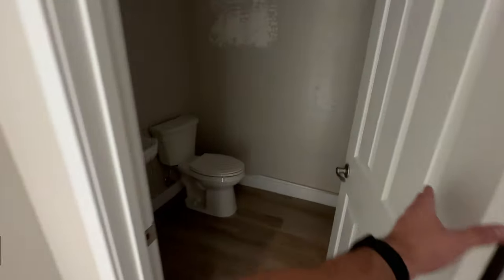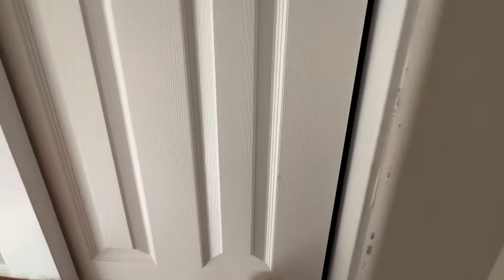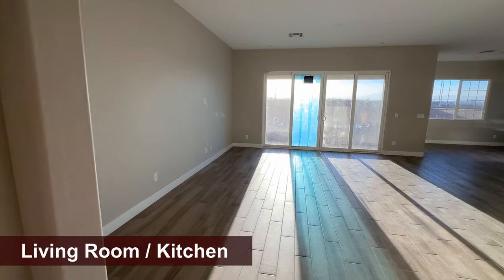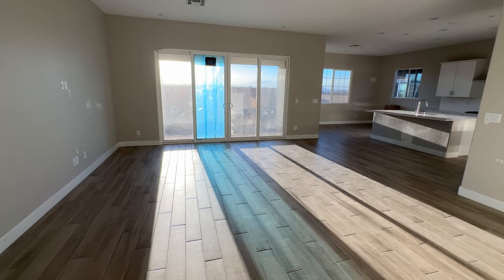Going back into the hallway toward the open floor plan, to the right we have a powder room, which is really nice to have. A lot of single-story homes don't come with a powder room — they usually share the bedroom bathroom — and that's not ideal when you have guests over and they have to use the same bathroom as the kids.